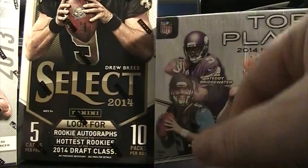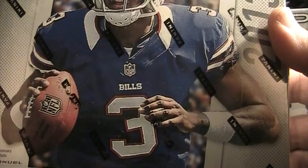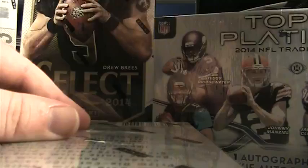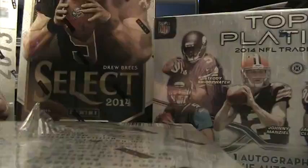Back with another box break. We're going to do a 2013 Prism — 20 packs, six cards per pack. We're looking at two autographs per box. A product that's not necessarily hot because there's been a slight decline in the 2013 draft class, but it's a good buy if you want to break some cards and maybe get some cool prisms and whatnot.